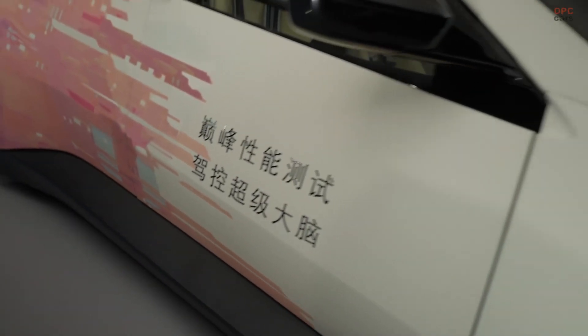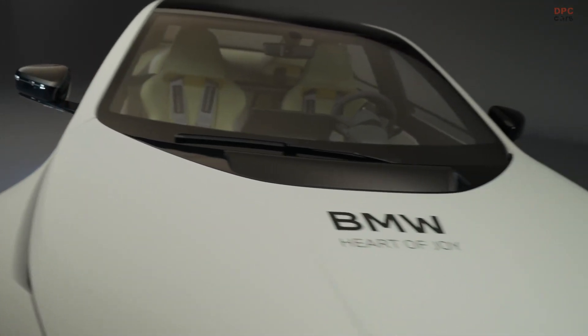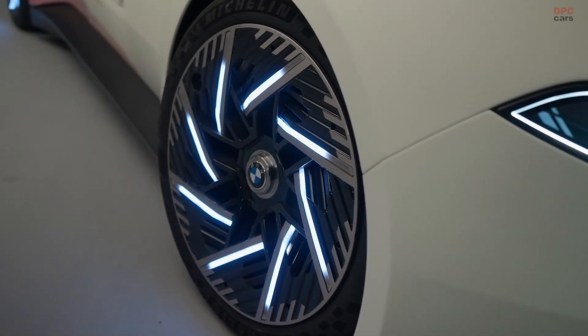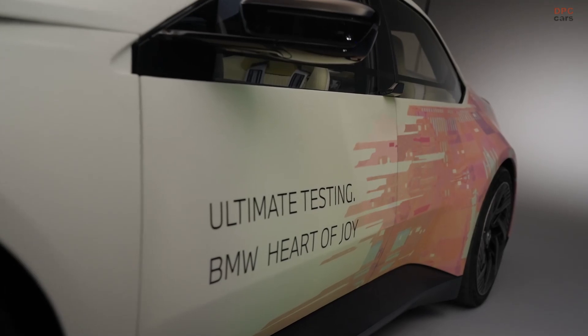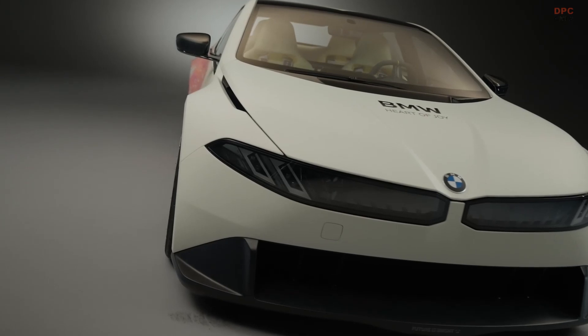At the core of this vision is a high-tech control brain called the Heart of Joy. This is not just any control unit — it unites propulsion, braking, energy recuperation, steering, and even the charging system into one synchronized piece. And it reacts with such speed and precision that it processes inputs 10 times faster than the previous generation.